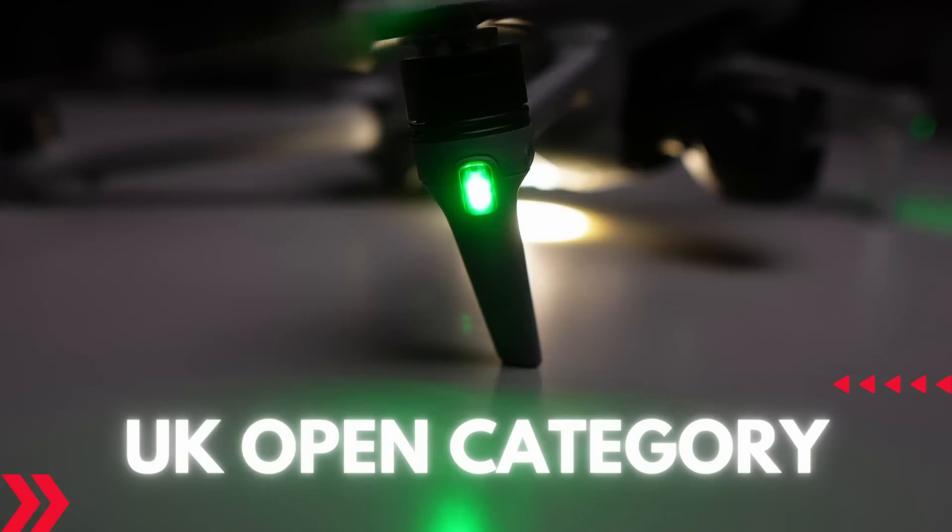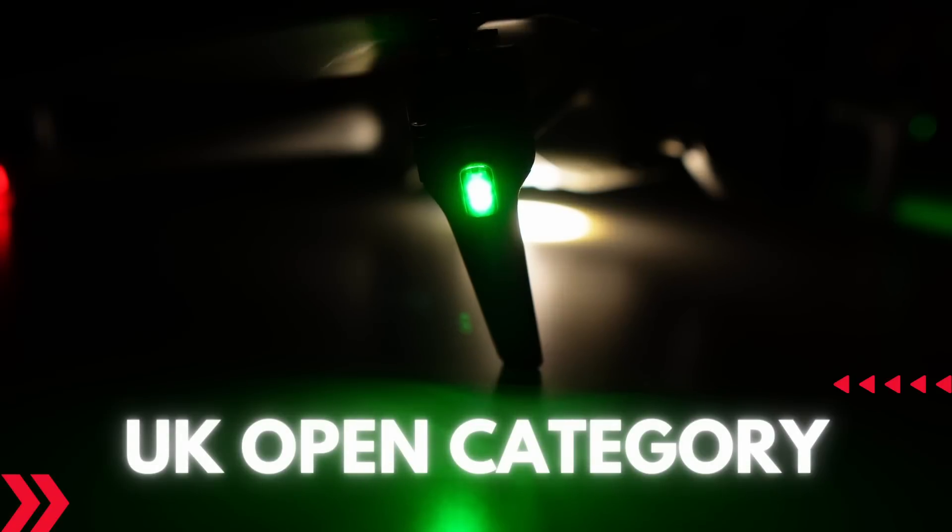Today's video is focused on flying your drone in the UK skies at night. We will cover the rules surrounding it and give essential advice and guidance to ensure you fly safely, get the footage and pics that you want, and get your drone back in one piece.